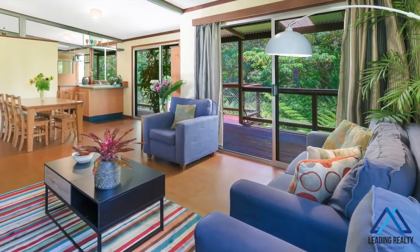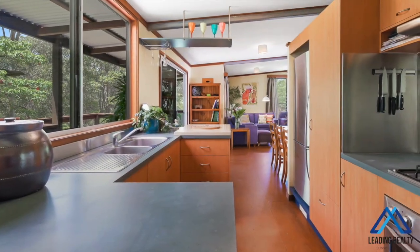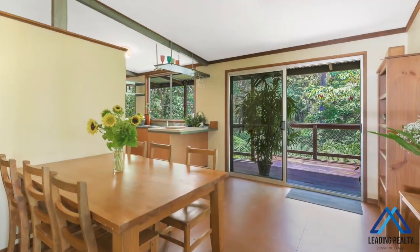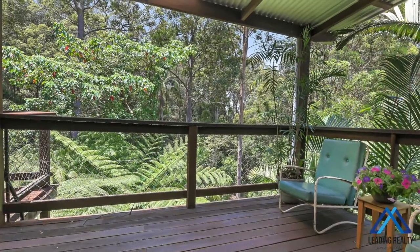Open-plan living and dining areas flow out to the deck for perfect entertaining, while the central kitchen with gas cooktop makes the perfect partner for the entertainer to enjoy the expansive, east-facing, covered rear deck and al fresco area.